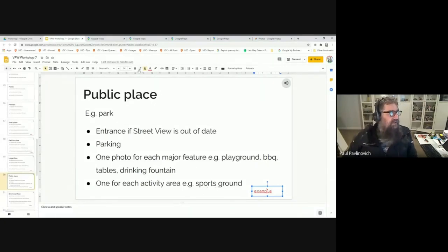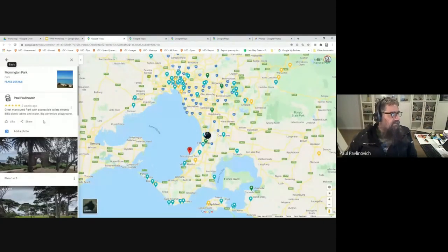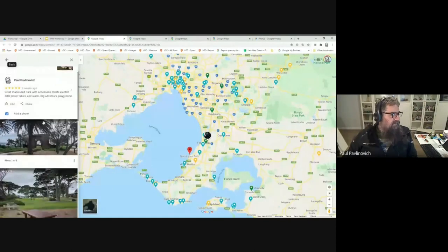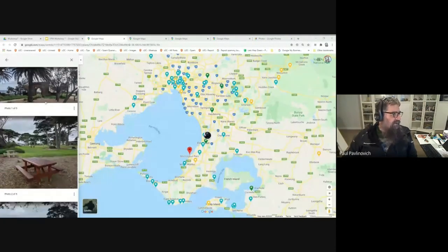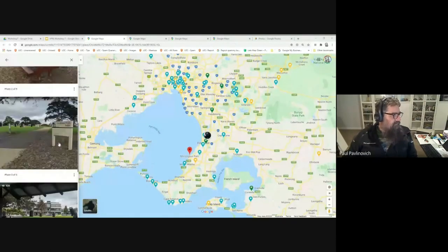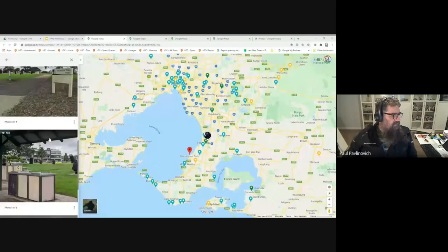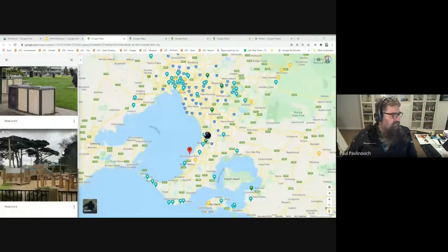One photo for each activity area — things like sports grounds. This example is Mornington Park, near where I live. We've got the entrance, some picnic tables, the layout of the park, barbecues, and an adventure playground.